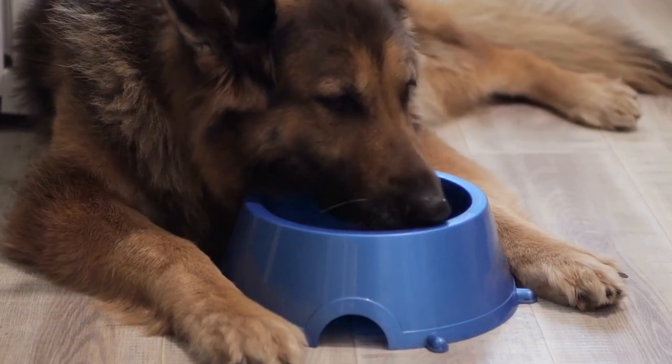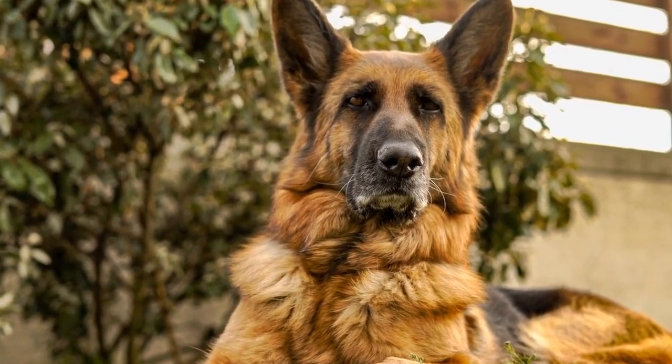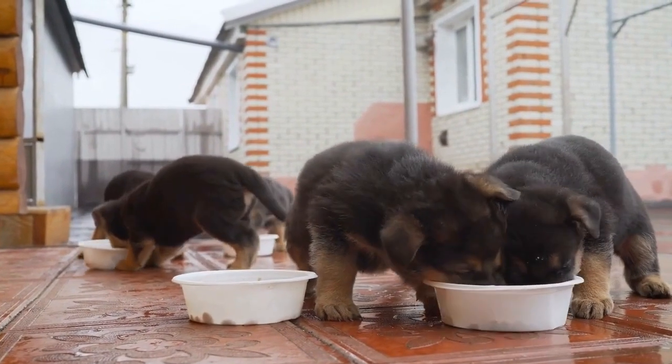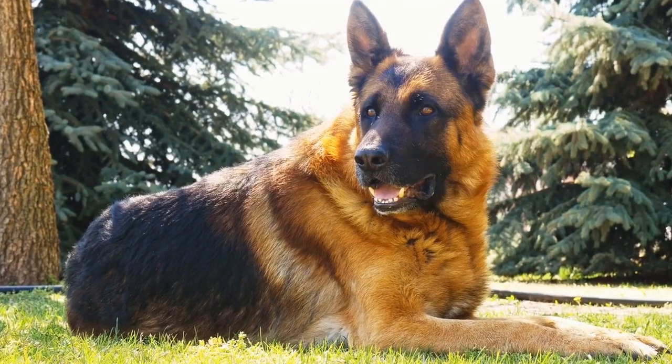Choosing the right German Shepherd puppy. German Shepherds are known for their intelligence, loyalty, and versatility. They are one of the most popular dog breeds in the world, and it's easy to see why. Whether you're looking for a companion, a family pet, or a working dog, a German Shepherd can be a great choice.